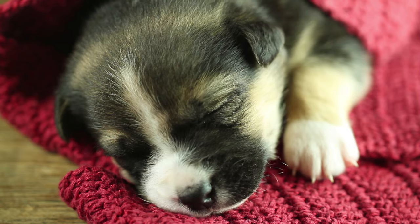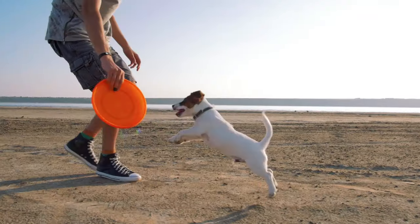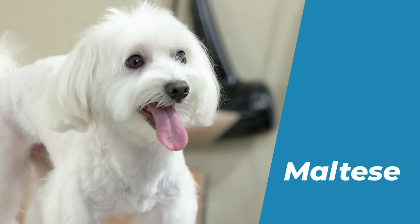Alright, let's get to the list. Here are the 10 best small dog breeds for beginners. Number 10: Maltese.